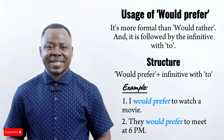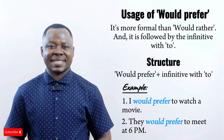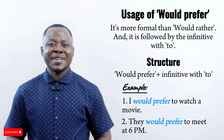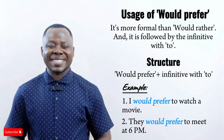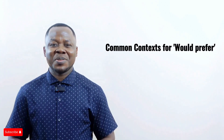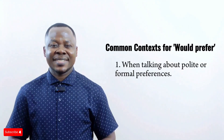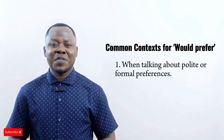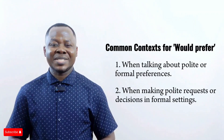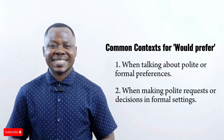'They would prefer to meet at 6 p.m.' This expresses their preference to meet at 6 p.m. in a more formal or polite manner. 'Would prefer' is typically used when talking about polite or formal preferences, and when making polite requests or decisions in formal settings.